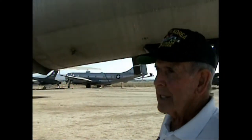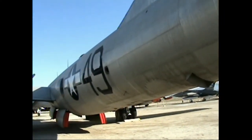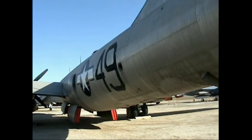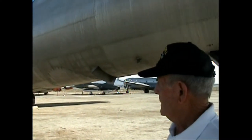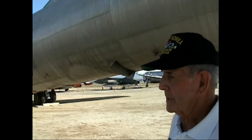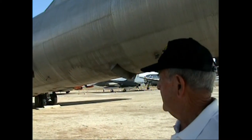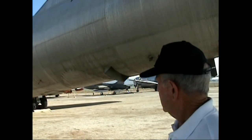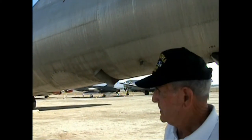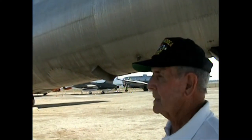When the B-29 came out in 1942, it was, in my opinion, the Cadillac of bombers at that time. It was pressurized — just a great airplane to fly and very well set up defensively. And it could take a lot of punishment and still bring you back.